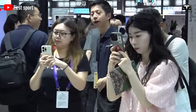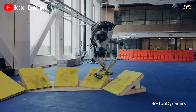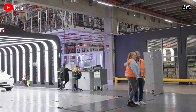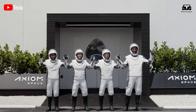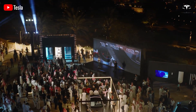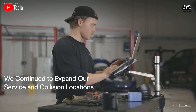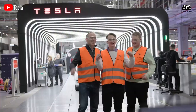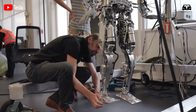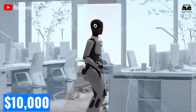Skeptics, of course, point out the challenges. Humanoid robots have historically failed to scale — Boston Dynamics' Atlas dazzles in demonstrations but has yet to find a mass market. What makes Tesla different? The answer may lie in Musk's track record of taking ideas once thought impossible — mass market electric cars, reusable rockets — and pushing them into reality through relentless iteration and manufacturing prowess. Tesla's factories are already producing millions of vehicles per year, making the company uniquely positioned to scale a complex mechanical product like Optimus. If Tesla can apply the same economies of scale to humanoid robots that it has to cars, costs could plummet from tens of thousands of dollars per unit to under $10,000 within a decade.